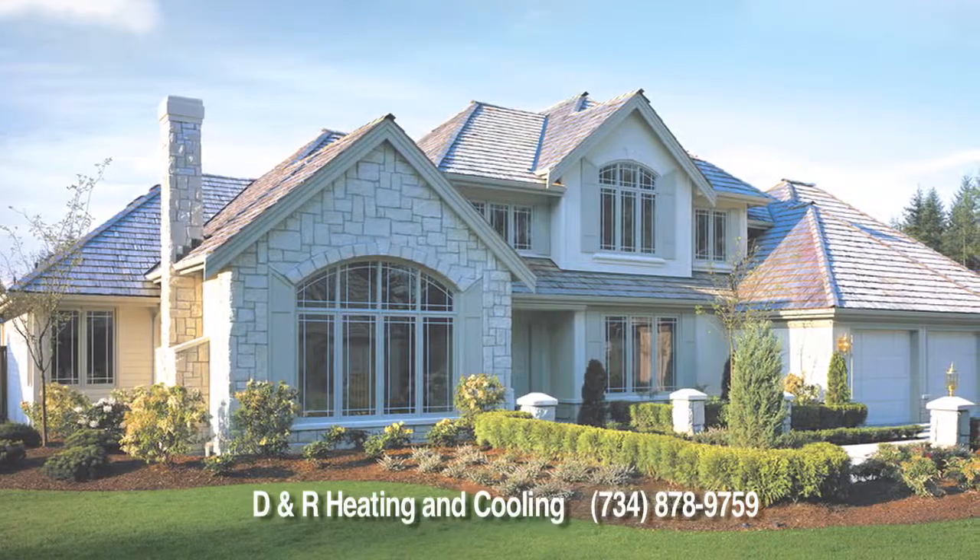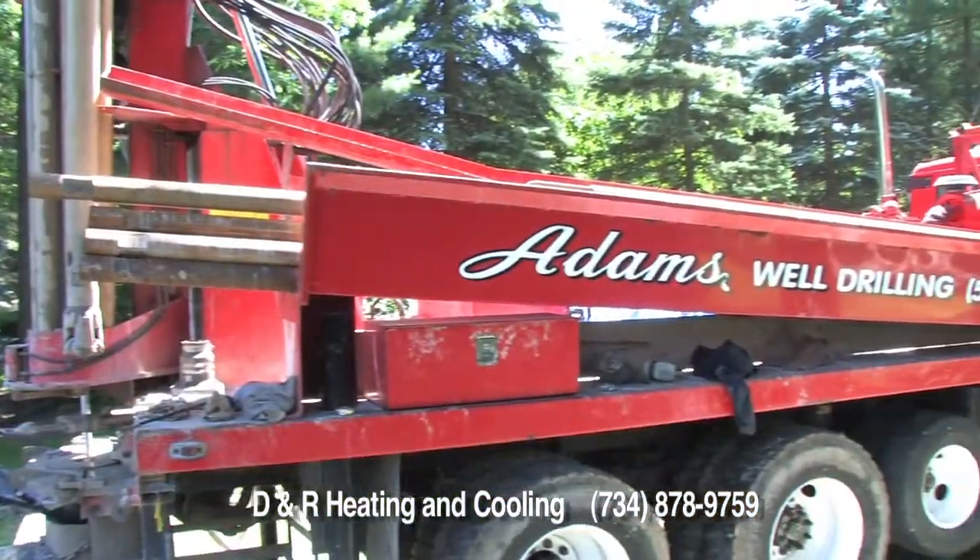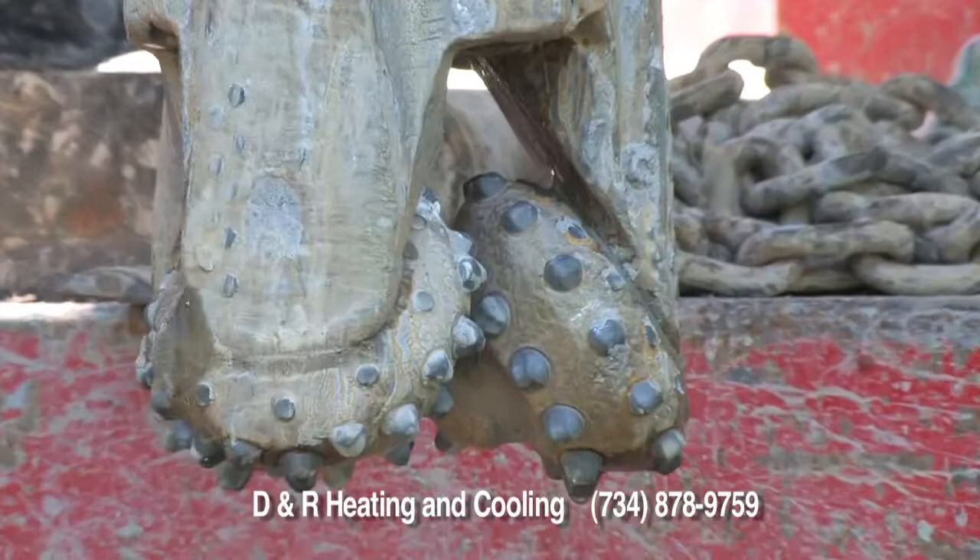First we do an analysis of your home's heating and cooling needs. Then we hire the best well driller, Adams Well Drilling, to drill your geothermal wells.